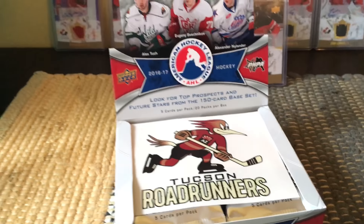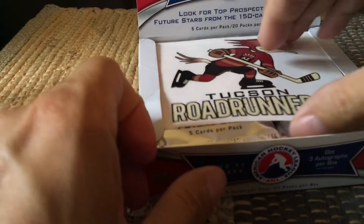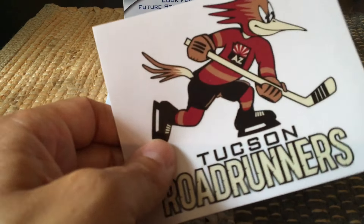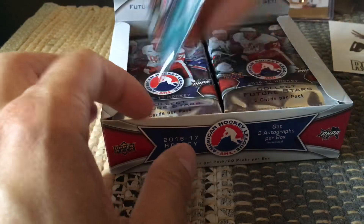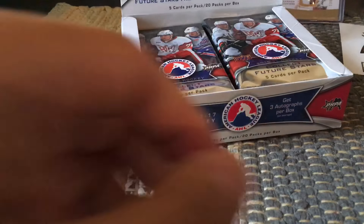This is what the box looks like — it's actually a pretty nice looking box. We have the Tucson Roadrunners on the top, and I believe this is a sticker. They place this one big sticker on the top, which is really sort of interesting, a little bit like a postcard on the back. But we do have this decal, so that's nice. Let's hammer through the box and see what it looks like — a very nice little box, 20 packs.